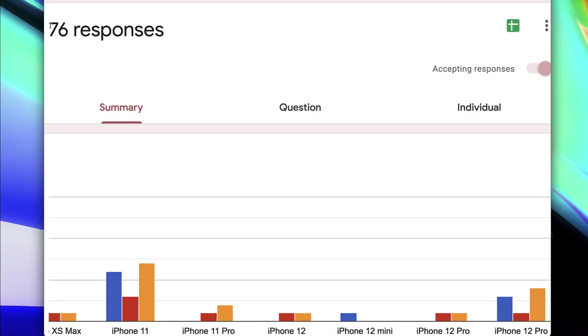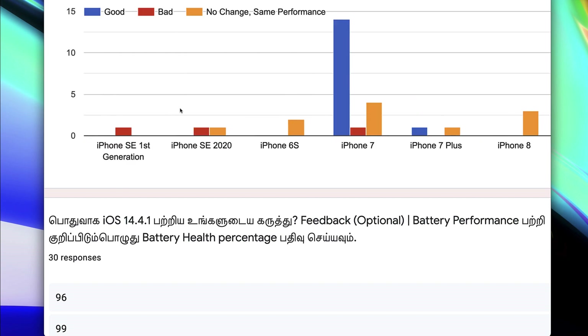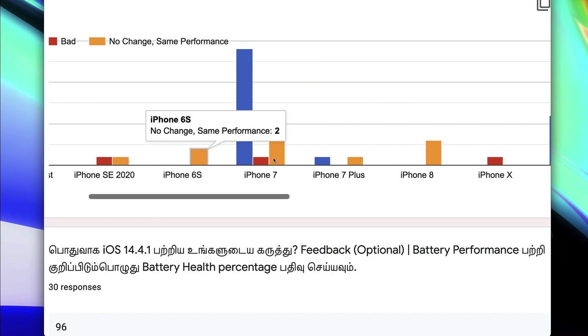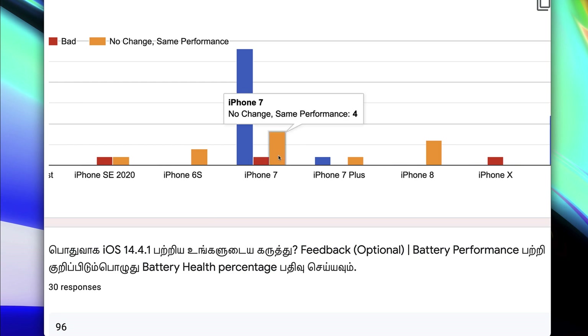If you look at 70-plus users, there are almost 76 responses so far. If you look at the iPhone model-wise, you can see how much performance is in the first generation. In the 2020 model-wise, you can see the same performance. The iPhone 7 is the same performance, and the majority are positive — same for the 5s and iPhone 4s.